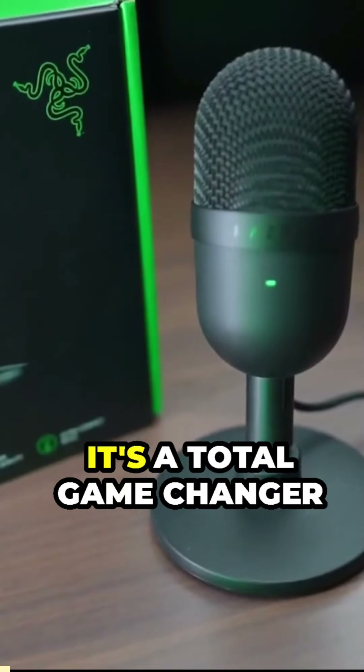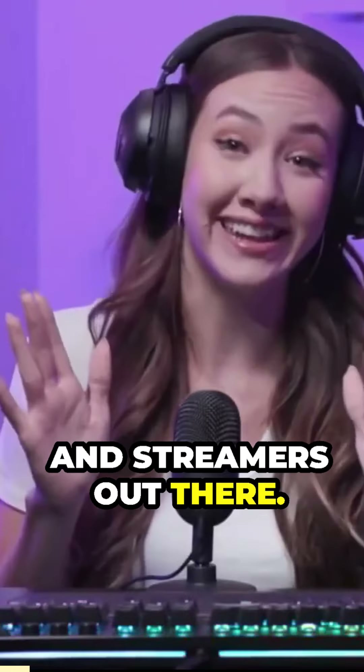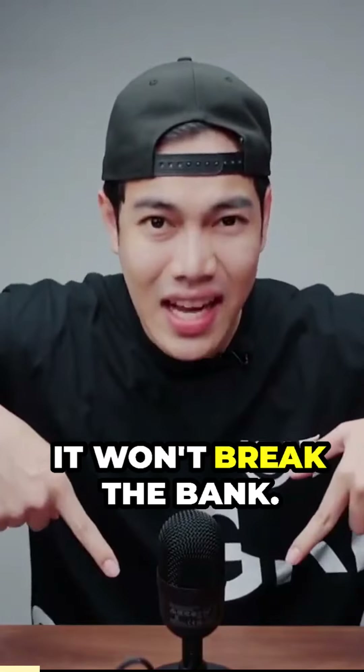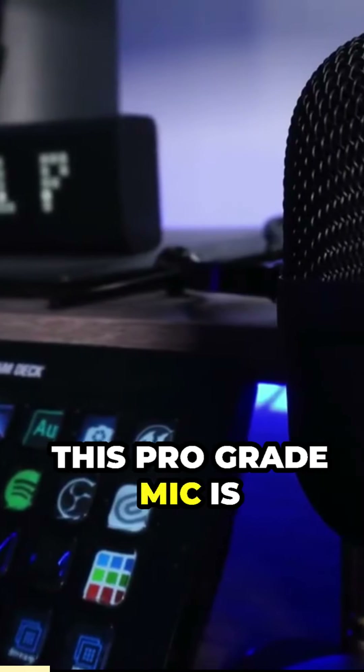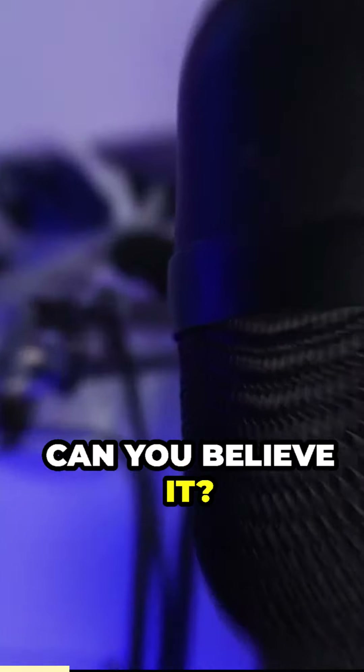Meet the Razer Siren Mini. It's a total game-changer for all you content creators and streamers out there. And guess what? It won't break the bank. This pro-grade mic is under $50, priced at just $43. Can you believe it?